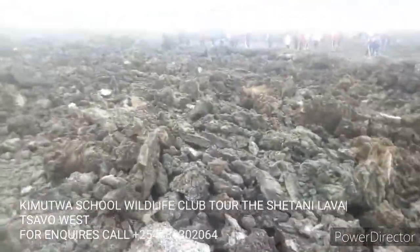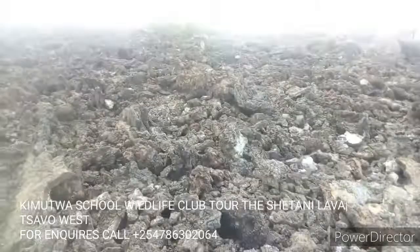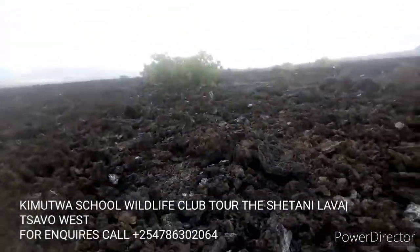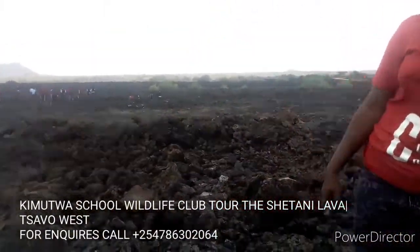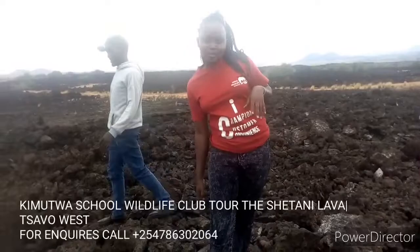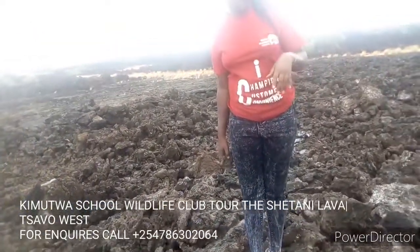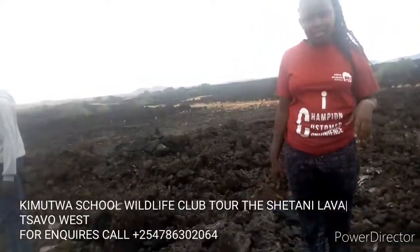So, we are continuing to look at this Shetani Lava — and you can see it is also called Shamba la Shetani. Don't forget it changes its color after every hundred years. It was discovered and it changes its color — one century. So now we are in 2020, and back in 1920 — what was it like then?